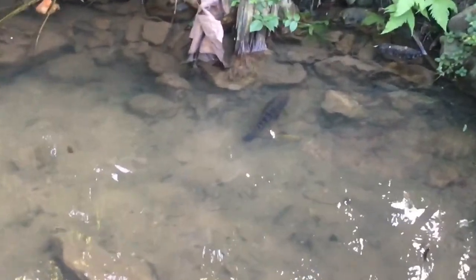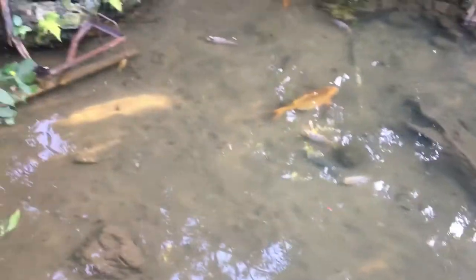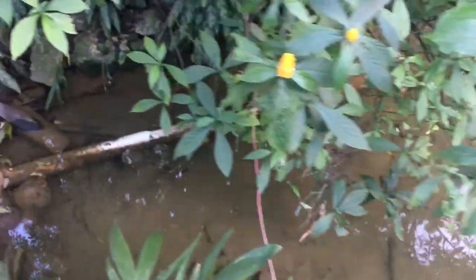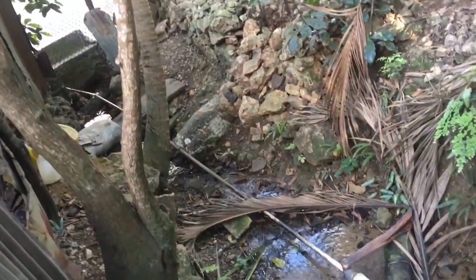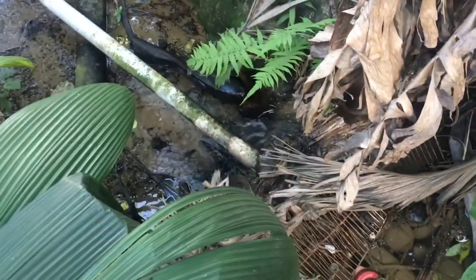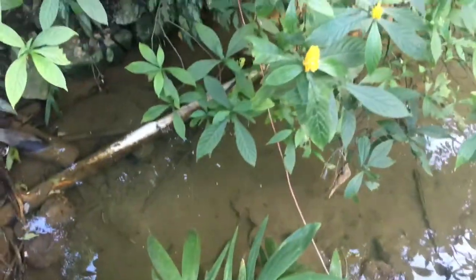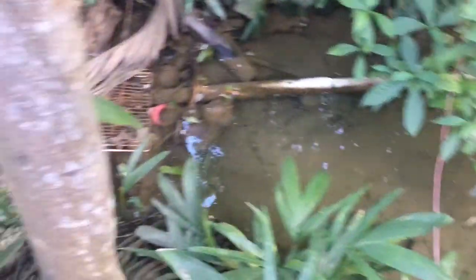Absolutely gorgeous. Hope you guys enjoy this video, to all my koi and goldfish lovers. The water is running all the way down there — it's actually running all natural. Even though the water inside here looks so still, it is actually running.